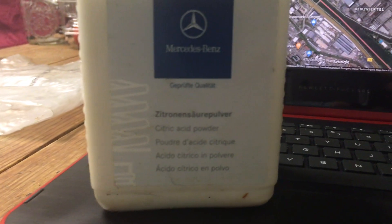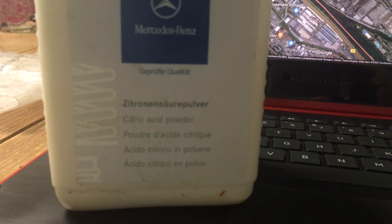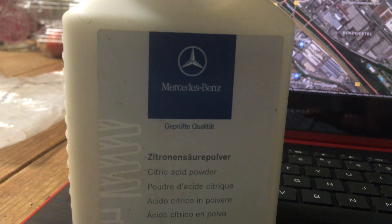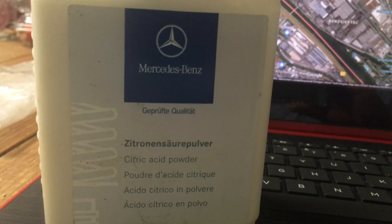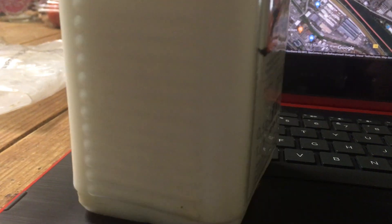This here is citric acid powder. That is being mixed — and this stuff is not something for the kitchen or cooking purposes. This is highly important stuff. You mix this and you can change the concentration. It's a granular form.